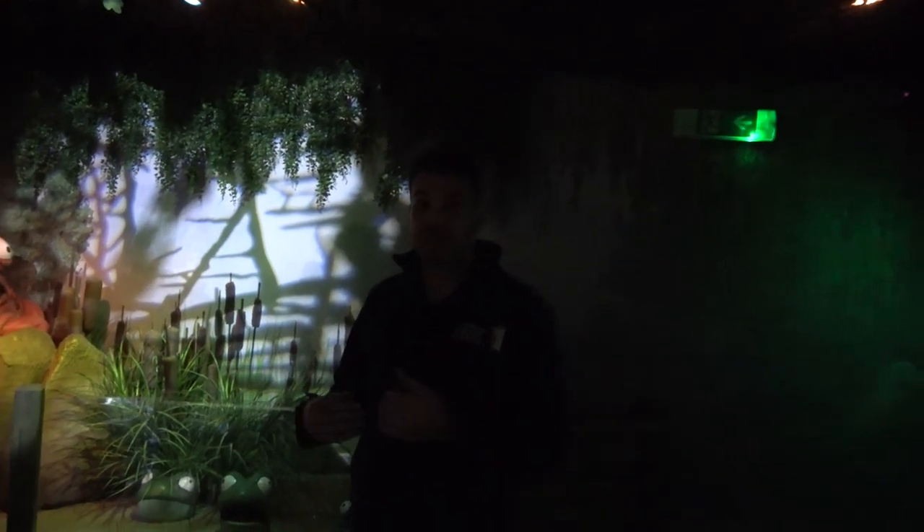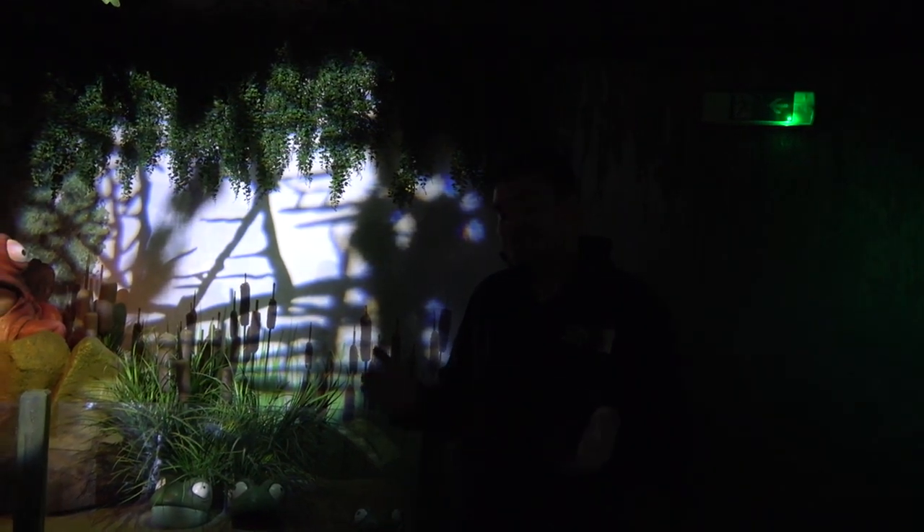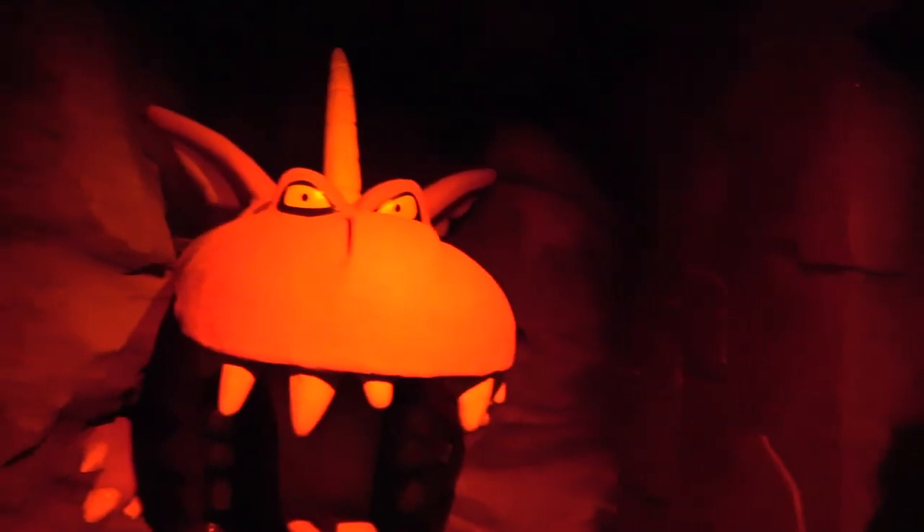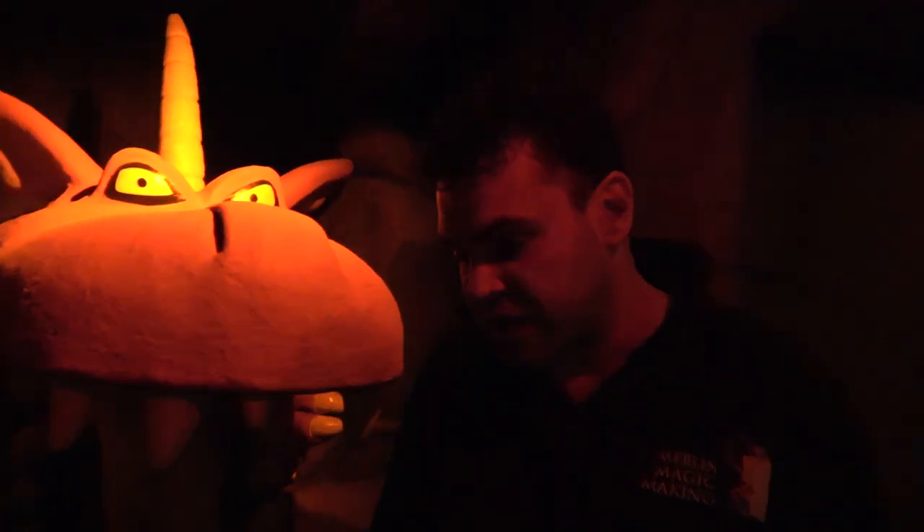We want everyone who comes on opening day to have the same experience, so it's our responsibility to make sure it works and is reliable. Otherwise you can put special effects in that may last a week — this is a theme park, not a temporary attraction. We really love this lighting effect as we walk down towards the dragon.